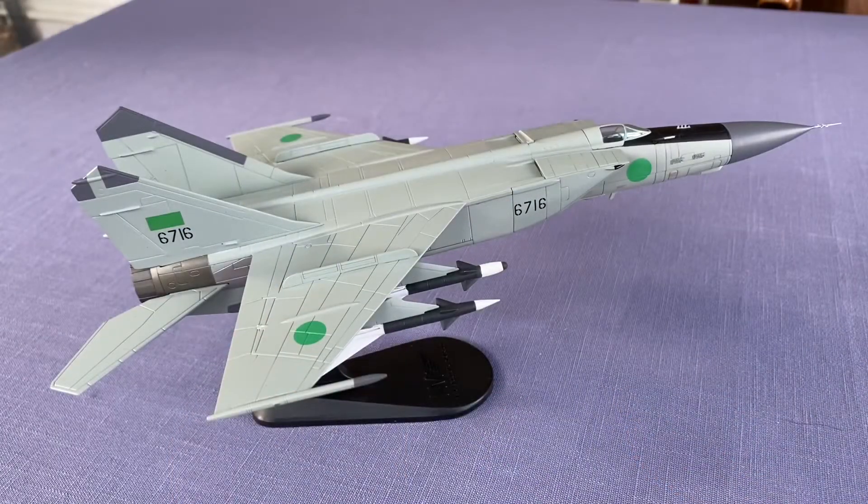The MiG-25 has an operational top speed of Mach 2.83. In fact, it can fly at Mach 3.4, but at a risk of significant damage to the aircraft and its engines. It also features a powerful radar and four air-to-air missiles.